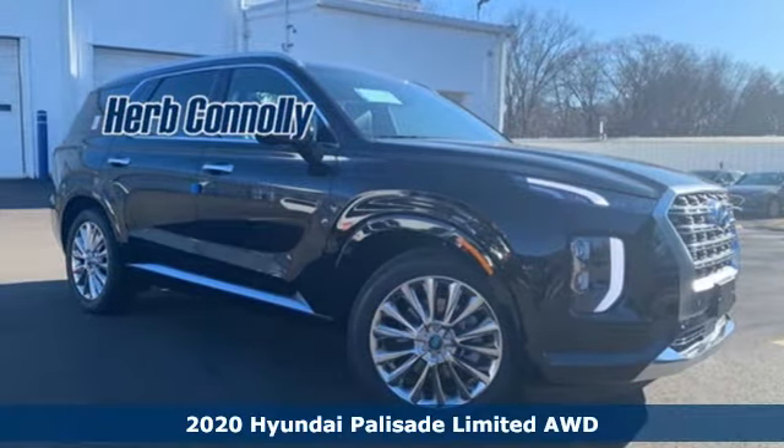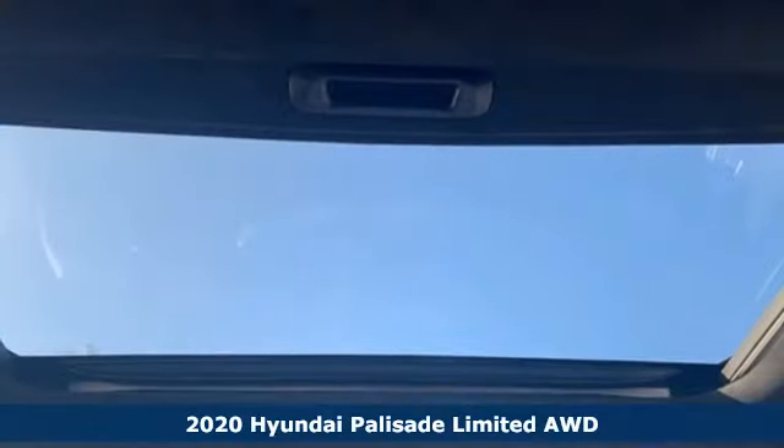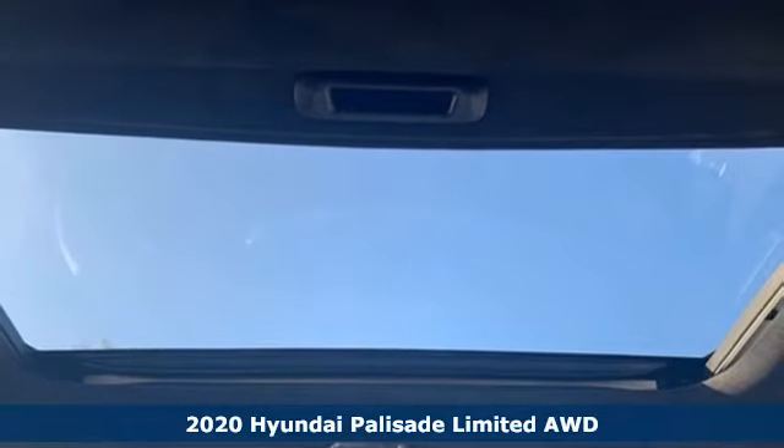It's a new 2020 Hyundai Palisade. From its amenities to its comfort, the Palisade is three rows of first class.